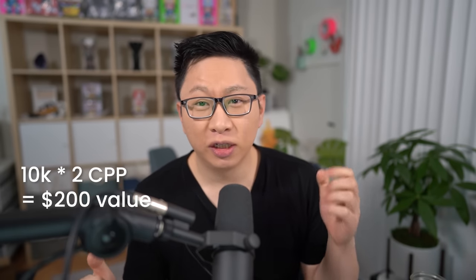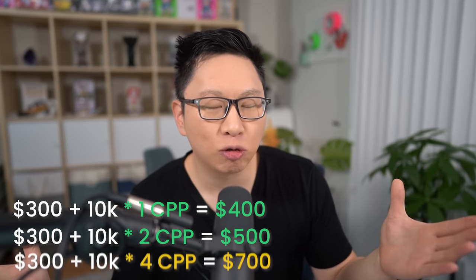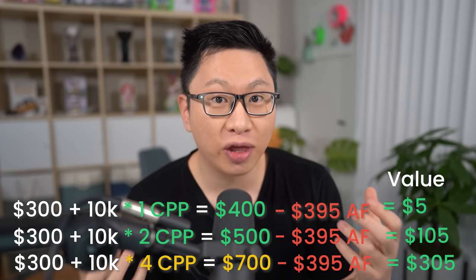If you want to do transfer partners, you can generally get two to four cents per point, meaning that 10,000 miles can be $200 to $400 in value. The main takeaway is that you're getting $400 to $700 in value for paying $395, which is well worth it.